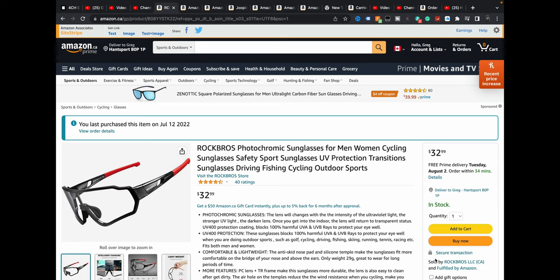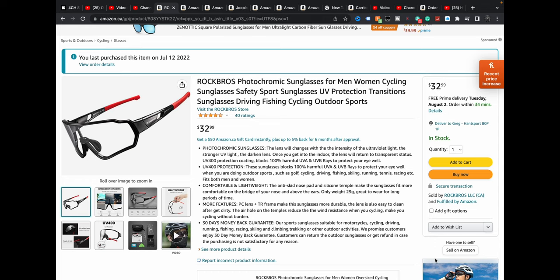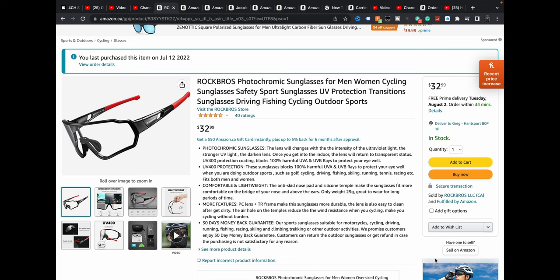When I got these, it was Prime Day — I think it was like $25, $28, something like that. Not a big deal. Photochromic sunglasses: the lenses change with the intensity of ultraviolet light — the stronger the UV light, the darker. Which is cool, because it has to be UV light, so if it's indoor light, they shouldn't darken. UV 400, which is nice. Comfortable and lightweight, sits comfortable on the bridge of your nose and above the ears. PC lens plus a TR frame. The lens is also easy to clean. 30-day money-back guarantee. And it comes with a little adapter thing that you can get prescription glasses put into, which I thought was cool.